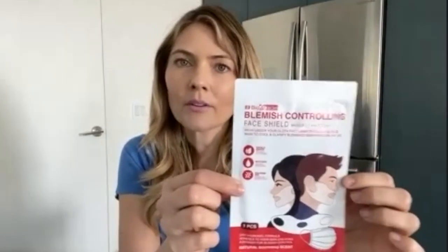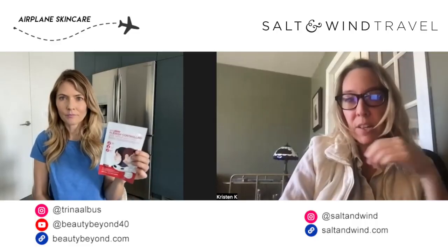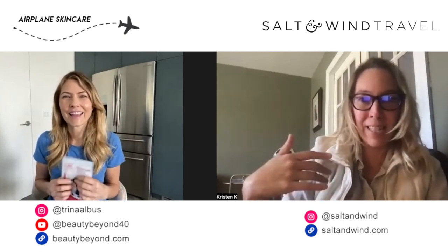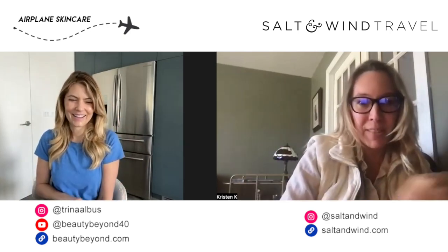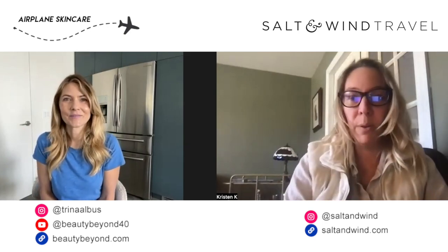You can get these on Amazon now, so I would say stock up — especially if you're acne-prone or you just want better-looking skin while you're traveling. We have a link for that down below. And by the way, we have a lot of links for you, some discount codes — things you can only get through Trina. So check the links down below. If you're watching this live, just wait till after we finish and I'll post all those links just below the video.